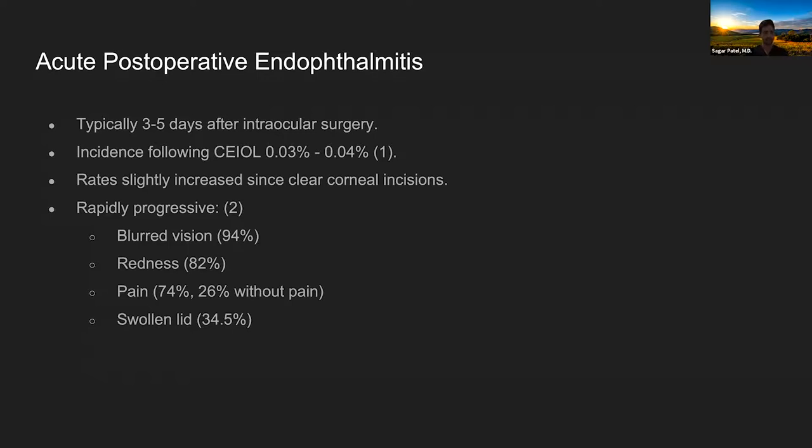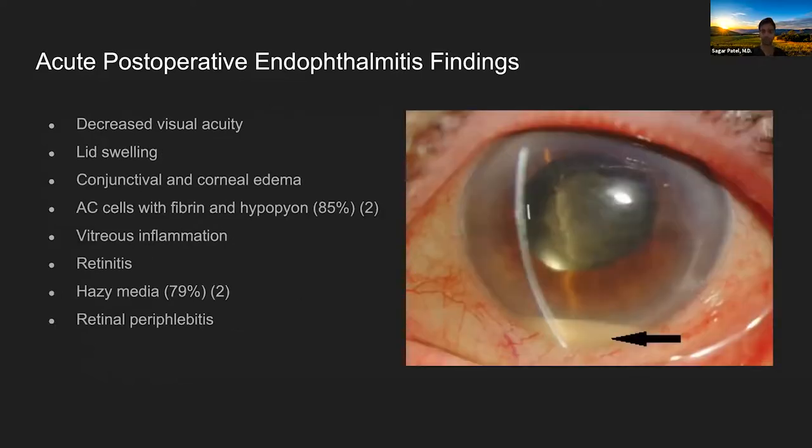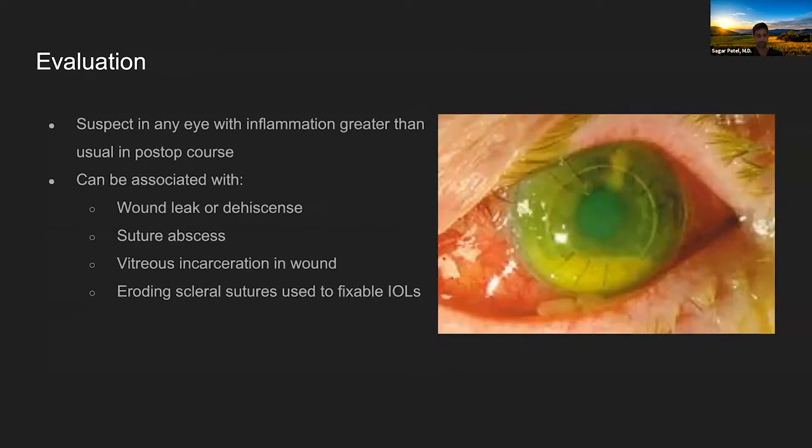The most common presenting symptom is blurred vision, followed by redness, then pain — but 26% of patients will not have pain. Swollen eyelids are the fourth most common sign. On exam you'll see decreased visual acuity, lid swelling, conjunctival and corneal edema. In the anterior chamber you'll find fibrin and hypopyon in about 85% of cases. You may also see vitreous inflammation, retinitis, and hazy media.